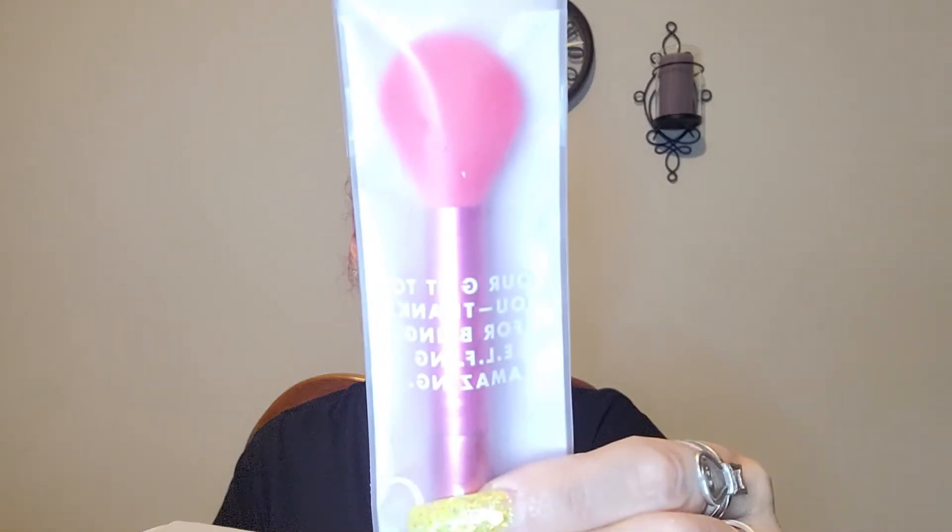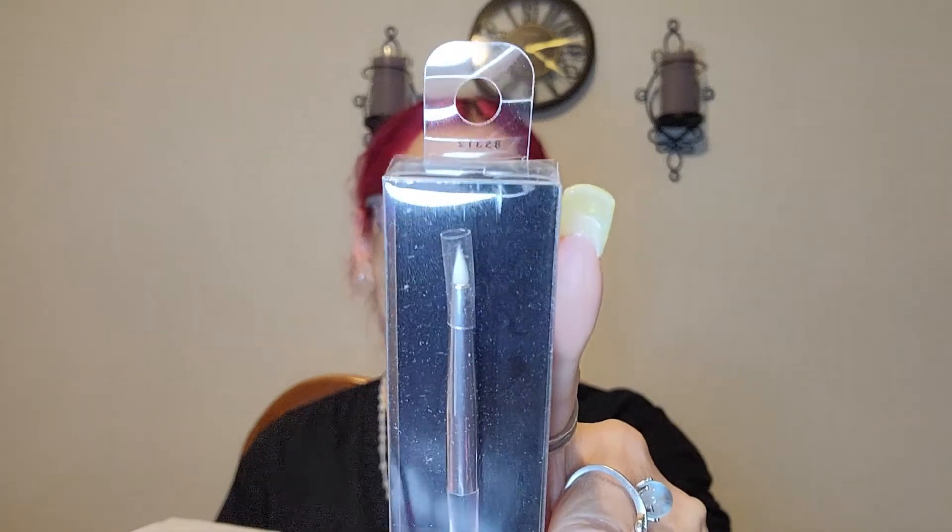They also sent me two gifts. One is the elf highlighter brush — it says 'our gift to you for being so effing amazing.' They also sent me the precision eyeliner brush, which I'll probably use for the inner corners when I apply shimmer and stuff like that.